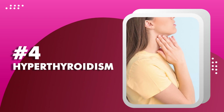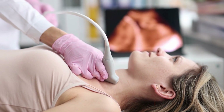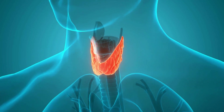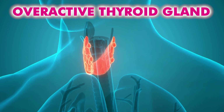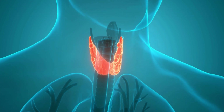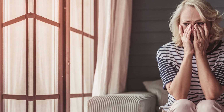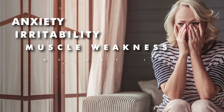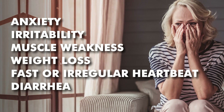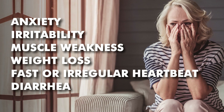Next on our list is number four: hyperthyroidism. Known as the opposite thyroid reaction to hypothyroidism, hyperthyroidism refers to an overactive thyroid gland that produces too much thyroid hormones, T3 and T4. Because of this overload of hormones, hyperthyroidism can cause symptoms such as anxiety, irritability, muscle weakness, weight loss, fast or irregular heartbeat, and diarrhea.